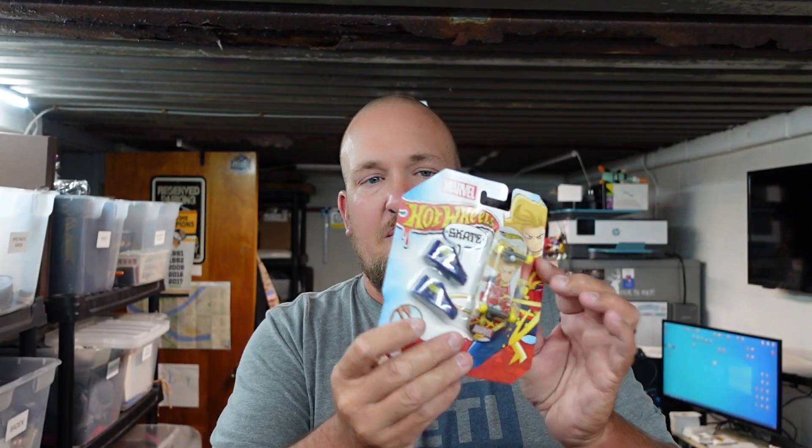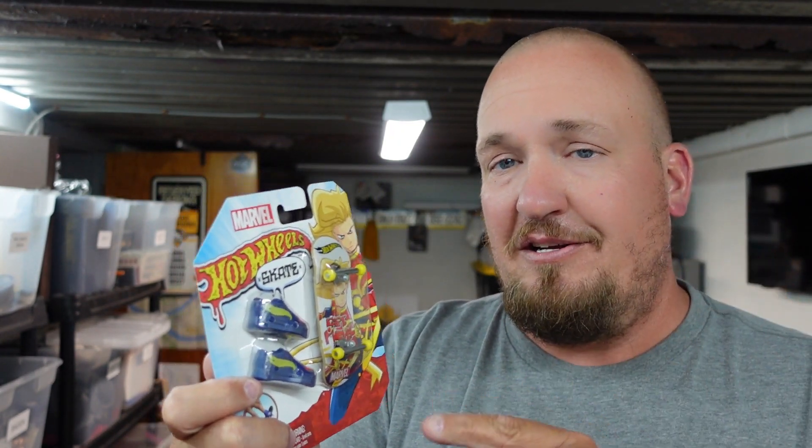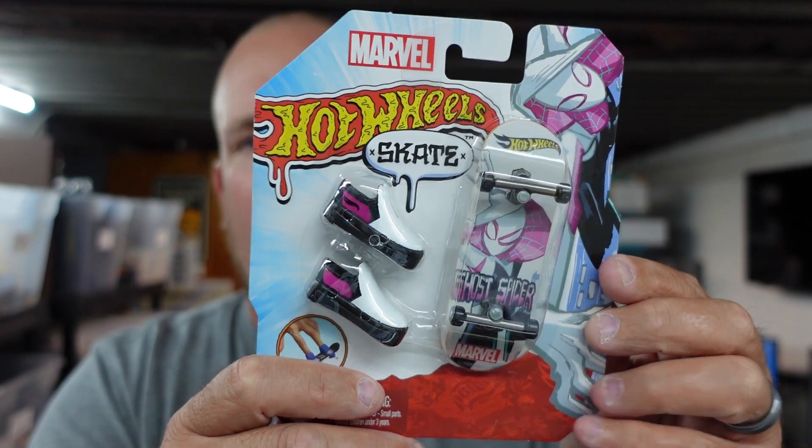Next, we picked up these Marvel Hot Wheels skateboards — I think you put these on your finger and do tricks. I'm probably not too coordinated for these, so we're going to sell them. We paid a grand total of two dollars each for these. We picked up this Captain Marvel one and a Ghost Spacer one. They don't do as well as the Beyblades but they will sell, and since they were only two bucks I was going to pick them up.